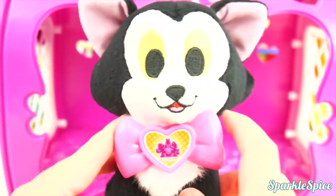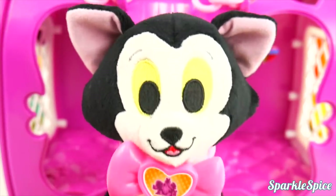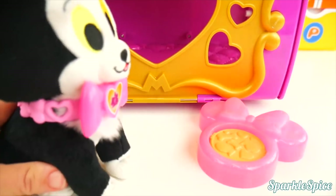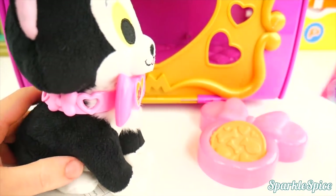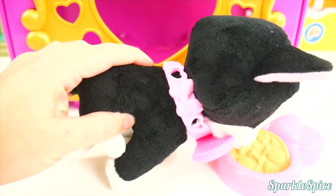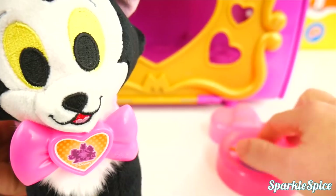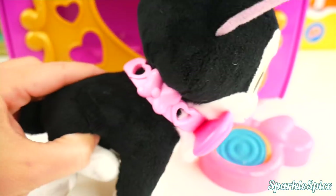Let me get a look at you. You're so handsome. I bet you're hungry, aren't you? Well, Minnie brought some food for you. Are you thirsty now? Okay, let's get your water ready. There you go.